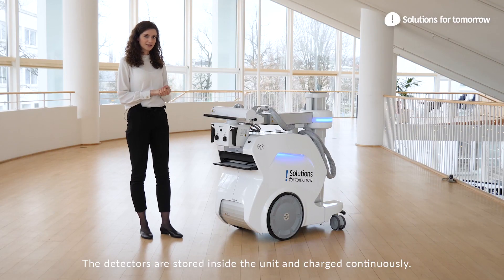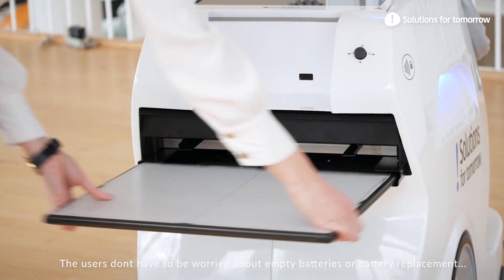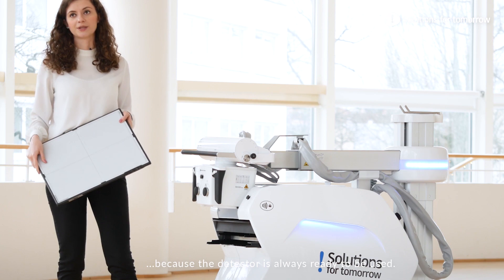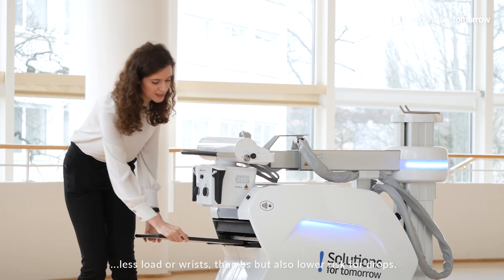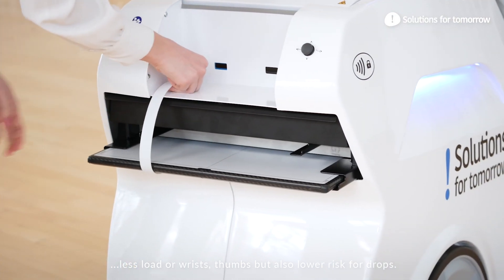Detectors are stored inside the unit and charged continuously. Users don't have to worry about empty batteries or battery replacement because the detector is always ready to be used. Additionally, the detectors are stored horizontally, which means less load on the wrist and thumbs, but also a lower risk of drops.